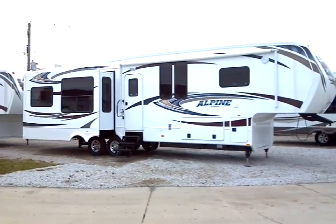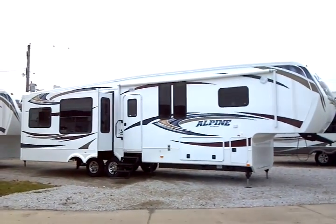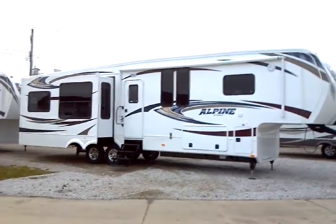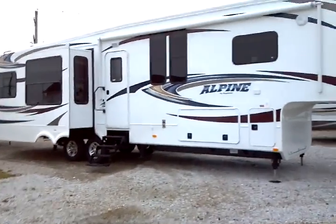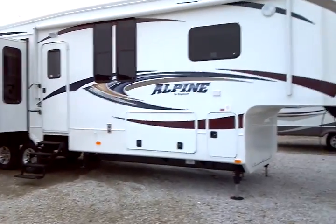This is a 2012 Alpine model 3500 RE manufactured by Keystone. This presentation is brought to you by Terry Fraser's RV Center in Eldridge, Iowa.